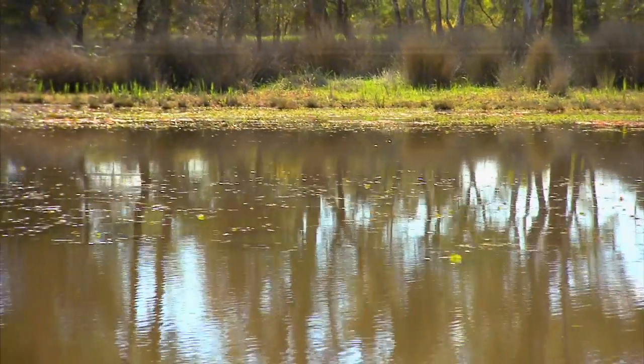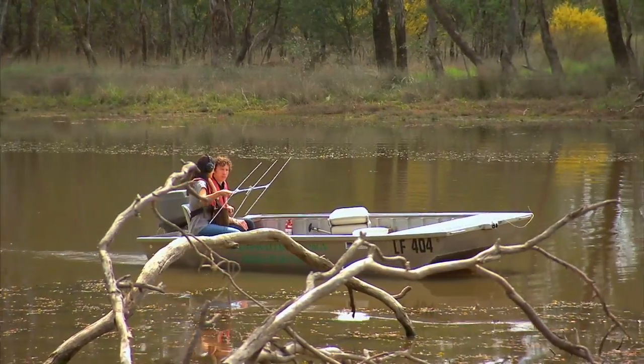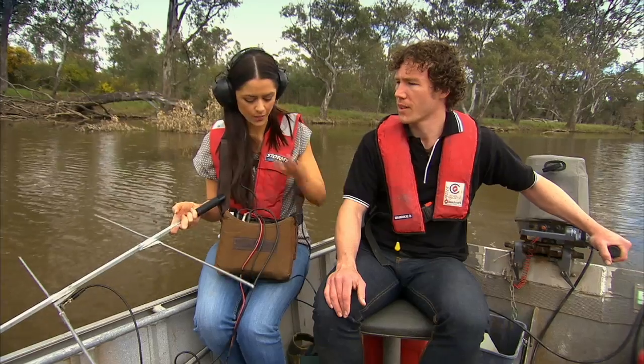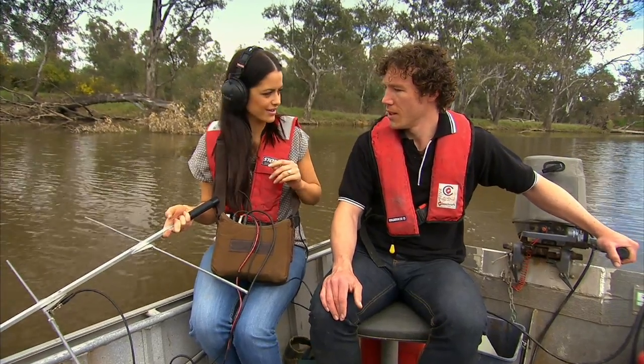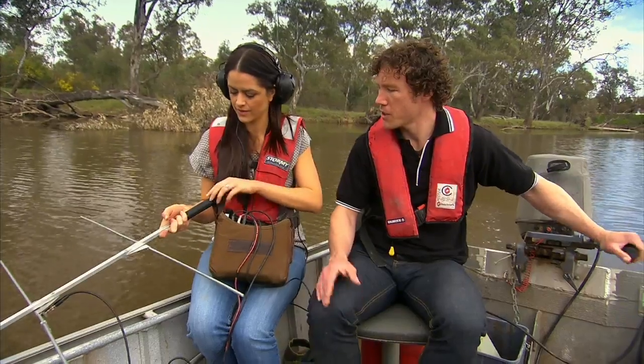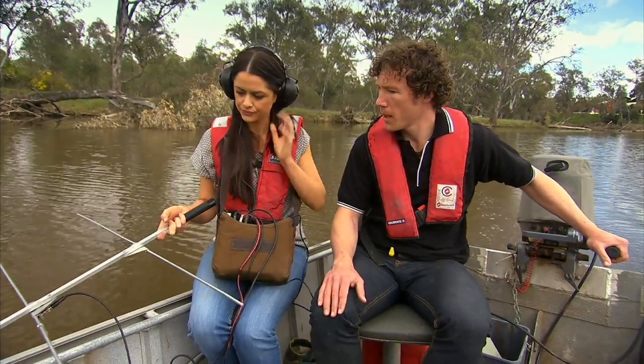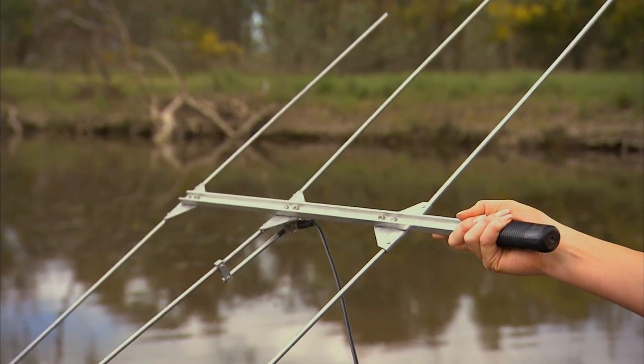Researchers and fish ecologists like Wayne are using electronic tracking to learn more about the threatened freshwater catfish. How does it work? Well, this is a radio tracker. Each of our radio transmitters puts out a unique signal, and using the antenna we're able to track the movements of the fish.